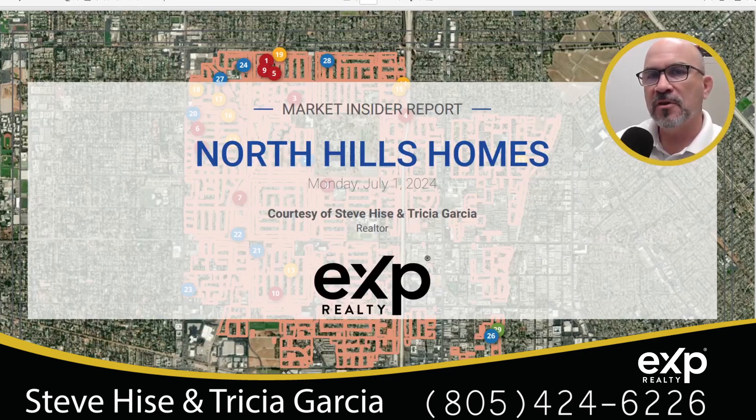What's going on in the housing market in North Hills, California, 91343? Stay tuned and watch this video. We're going to go over everything that happened within the last 12 months, and we're also going to see what's coming up this coming year. Today is July 1st, 2024. Let's get started.